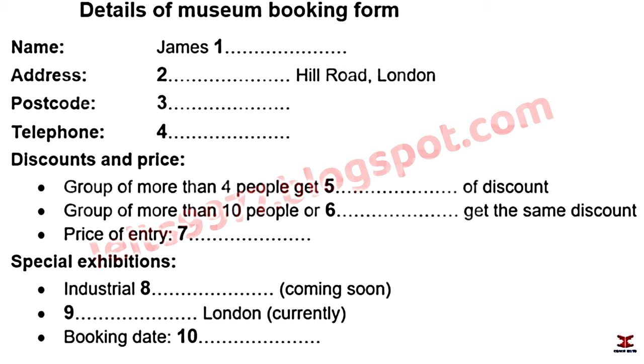The student says that's a shame but he'll come the day before and asks if he can book over the phone. The agent confirms and says: 'So, that's one student ticket for the 12th. Let me take your payment details.'